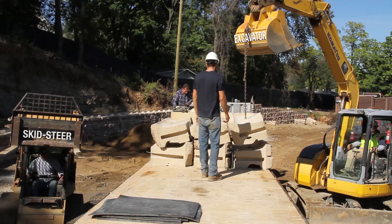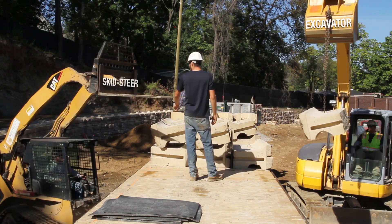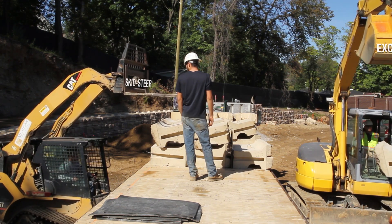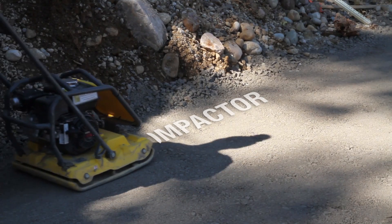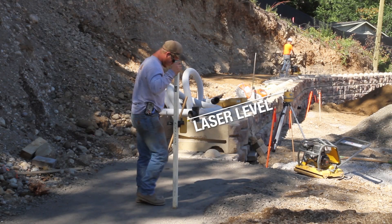We are committed to installing ReadyRock and only ReadyRock. We have gone through the process of purchasing the equipment that's necessary to install these walls, and I don't see us ever going back in the other direction.